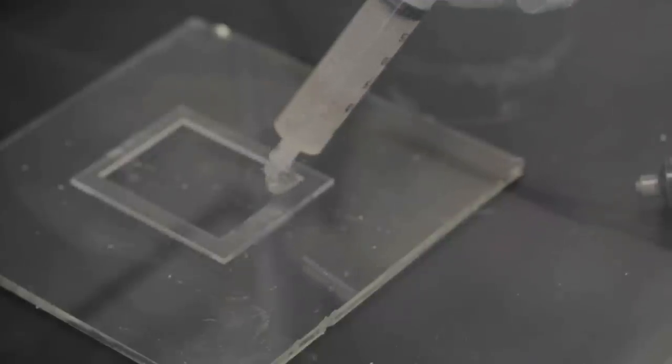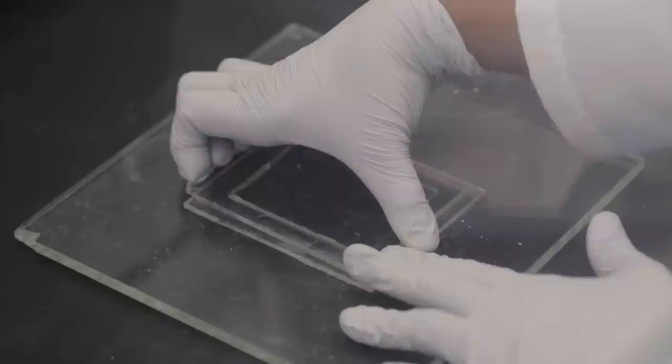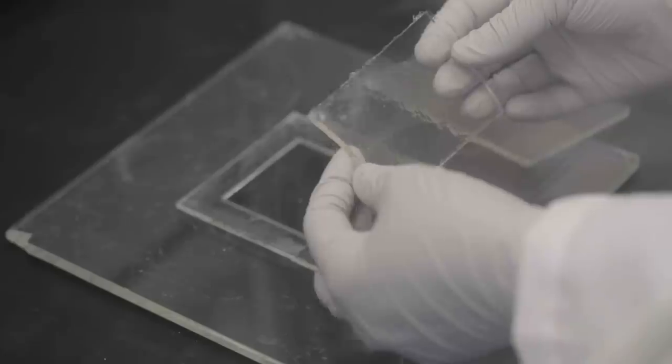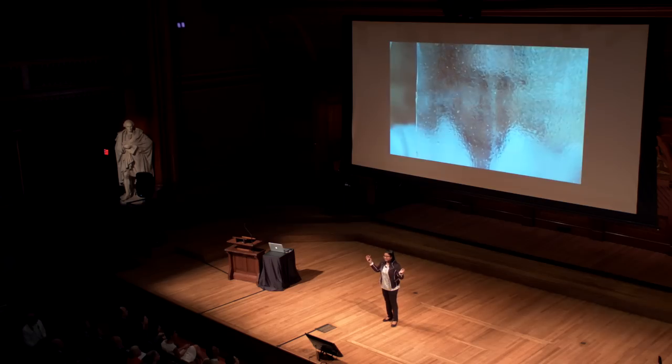When it is set, we can remove it in solid form. These hydrogels contain more than 90% water. They also can be made into very large pieces.